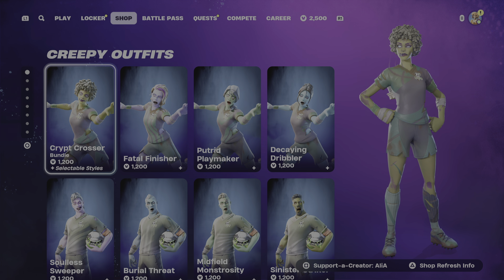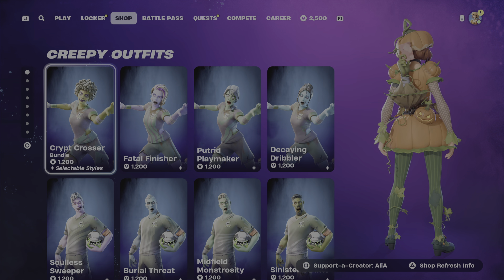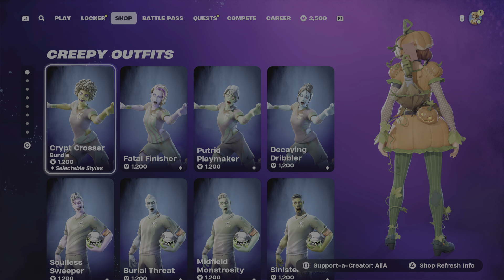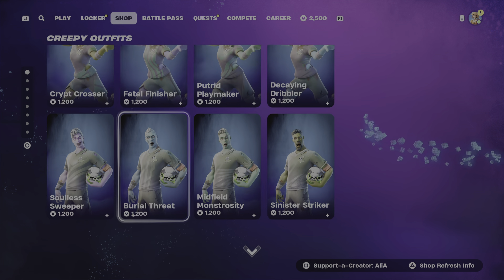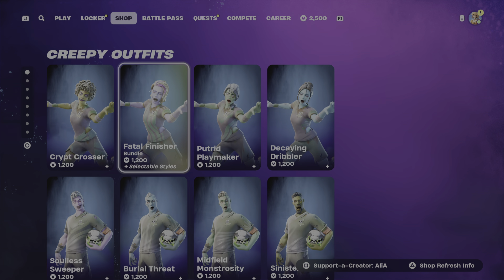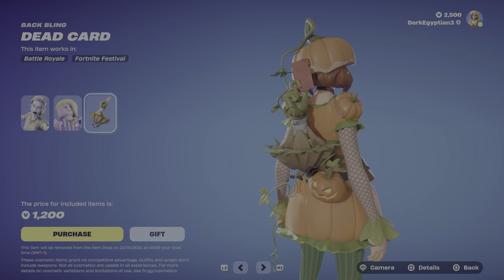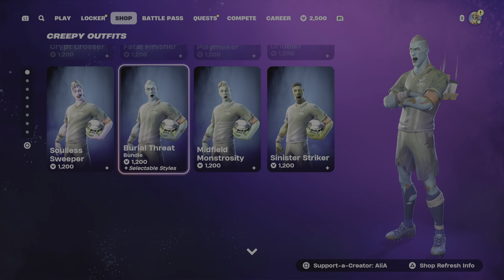Moving us on to tonight's Creepy Outfits, we pretty much have these soccer zombie skins. If you thought the football skins were sweats, you haven't met the zombie sweat skins. Traditionally, how it always is, you always get four female and four male. Some decent ones. They do come with a really, really cool back bling, which is the Dead Card - a very, very cool back bling. Imagine a red card coming from about the ground.